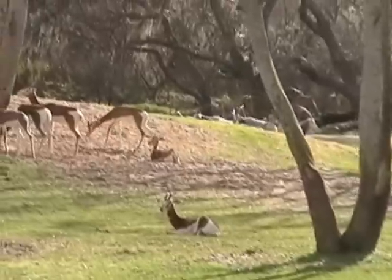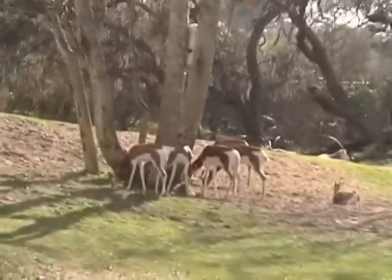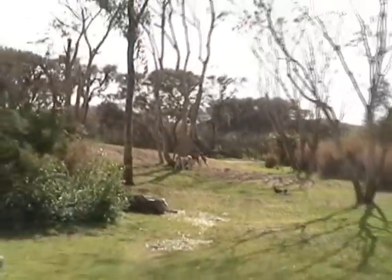Our scimitar-horned oryx. The little brown and white animals are Mhorr's gazelles. Now the tommy gazelles are the smallest of all gazelles, and those Mhorr's gazelles are the largest, reaching speeds of 60 to 70 miles an hour.